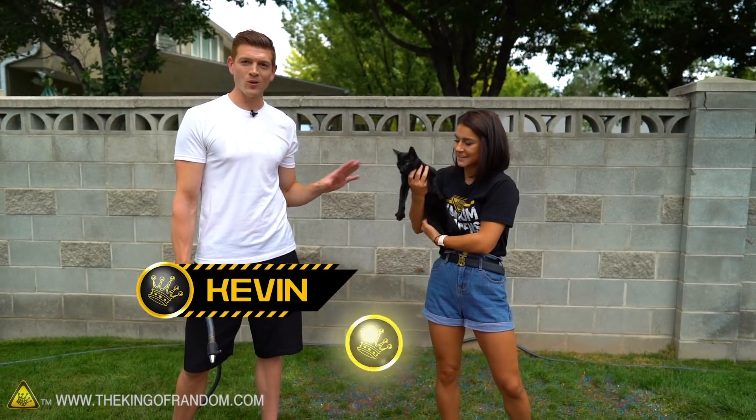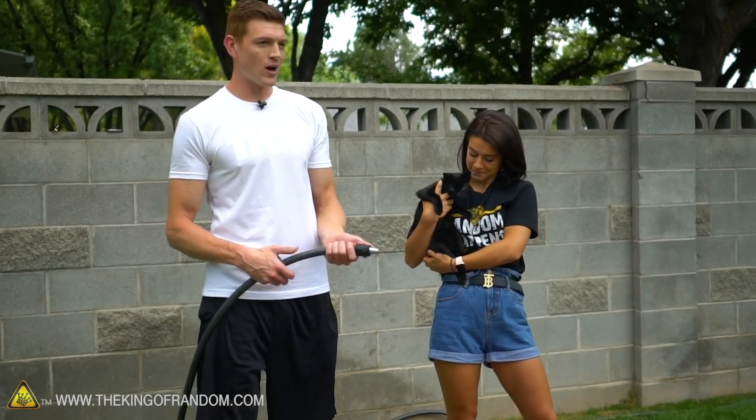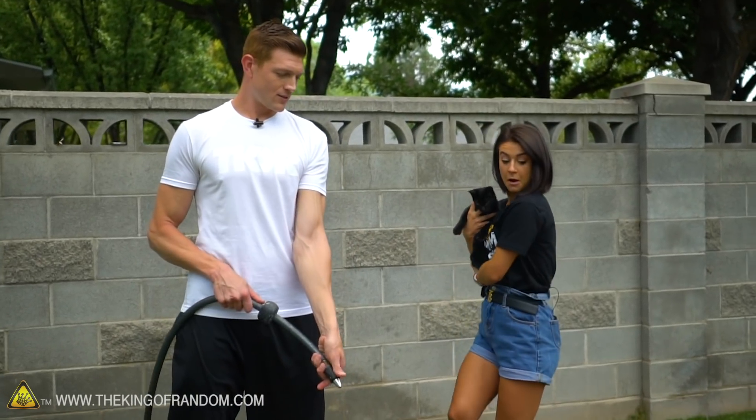In today's video, we are filling a kitty pool with kitty litter. We're not going to put the cat in the pool — don't worry, that would be really, really mean. We're going to fill up the pool with water. There's a little hose here, it's already on.